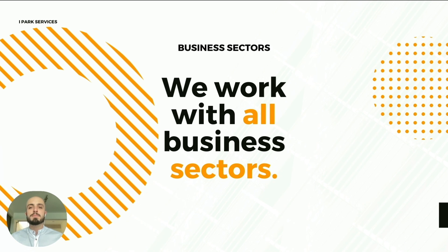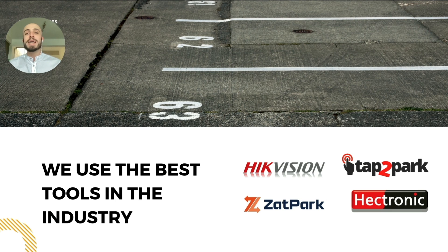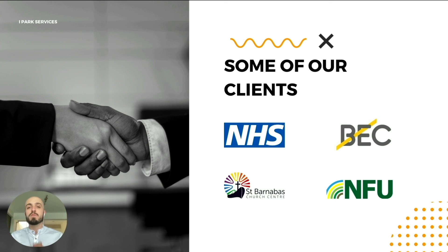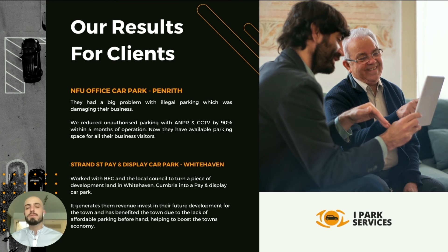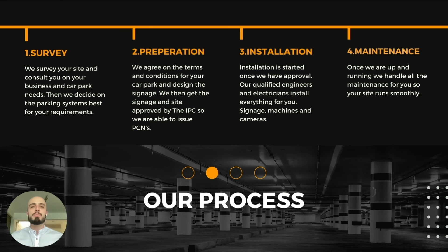We work with all business sectors — if you have a car park, we can manage it. Here are some of our parking accreditations. We use the best tools and software in the industry. Here are some of the clients we've worked with, and here are some of the results we've gotten for our clients — if you'd like to read them, pause the video. Here's a testimonial.